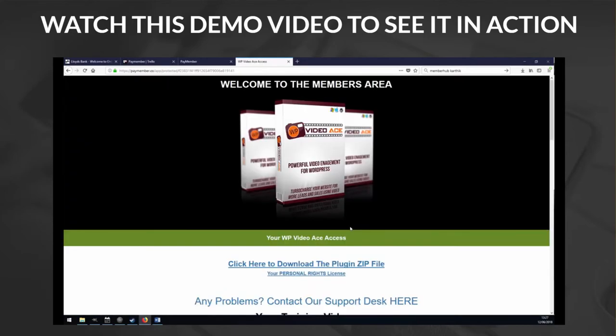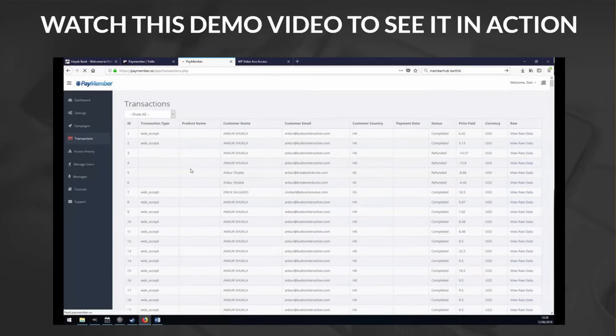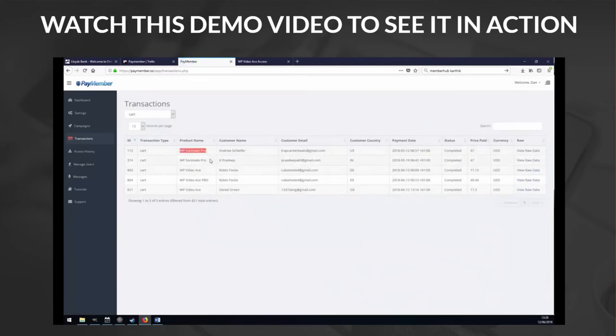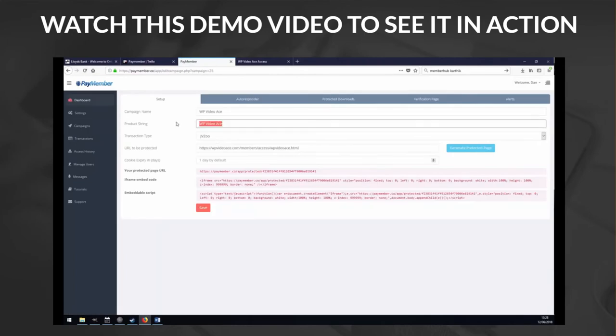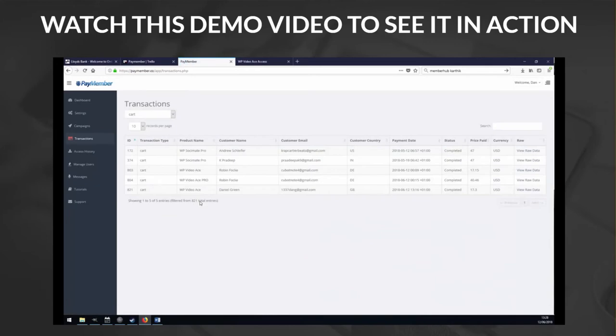So how is this all working? What's actually going on here? Head over back to PayMember and look at Transactions. We can see here these are purchases that have been made to my PayPal account. You can see the different products that have been sold, and the most recent one at the bottom — WP Video Ace, purchased by Daniel Greenhouse — that's me. There's the email address we used, and we can see this has been verified. The transaction has been logged in PayMember, and because my email address appears in those transactions, I'm allowed to get access.